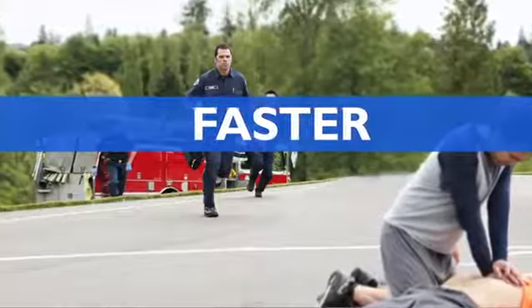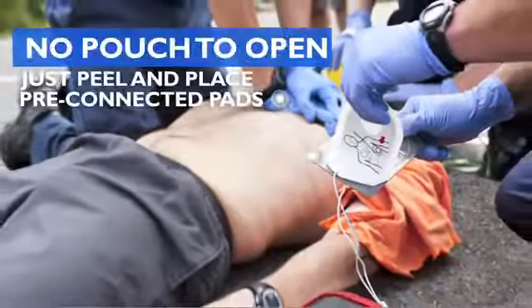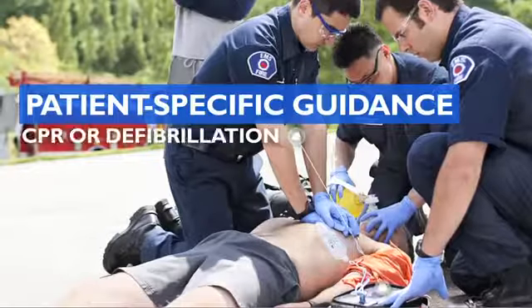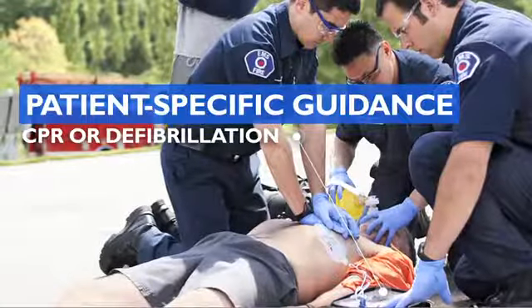To make life-saving faster, we reduce deployment time by eliminating steps. The device automatically powers on. With no pouch to open, the pads are pre-connected and ready to place. And patient-specific guidance helps you begin the right therapy faster. The FR3 reacts fast, just like you.